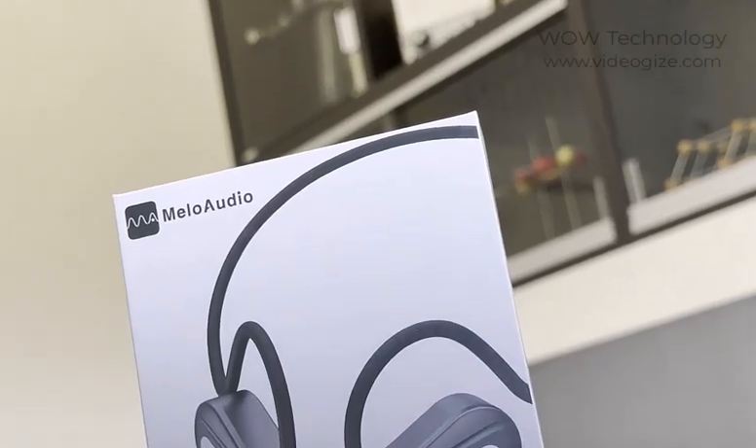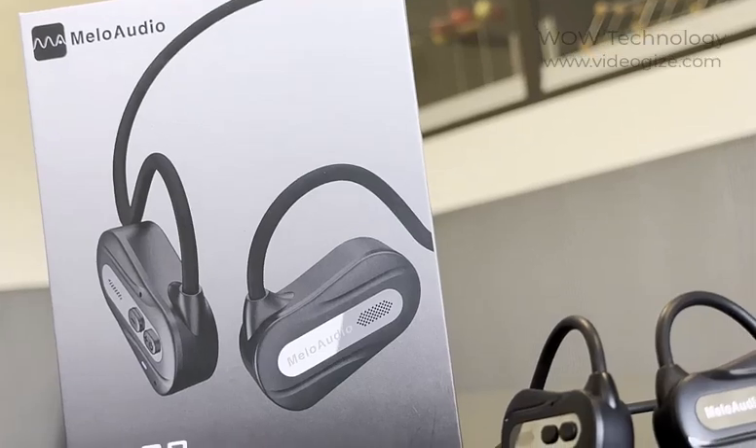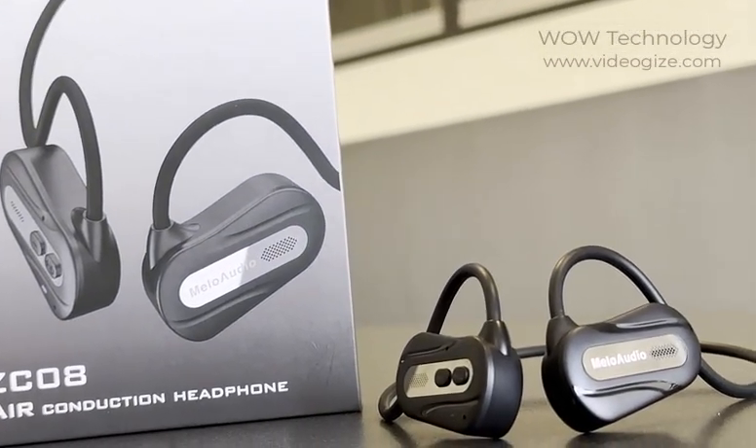I was highly impressed by these headphones and would recommend them to anybody who likes to work out and listen to music. If you'd like to learn more about these headphones, check out the link in the comments below.